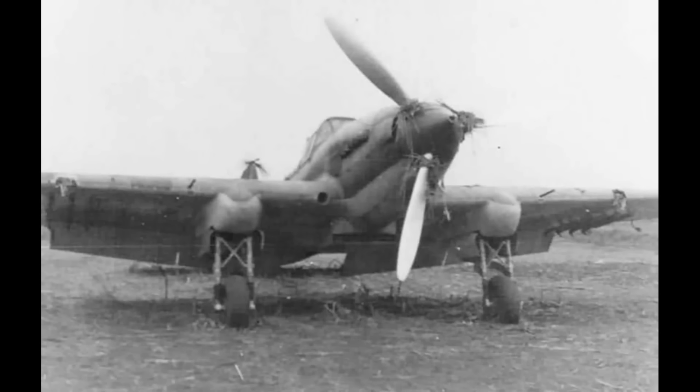Greetings, this is Greg. I want to talk about the Ilyushin IL-2 Sturmovik and specifically about its armament.